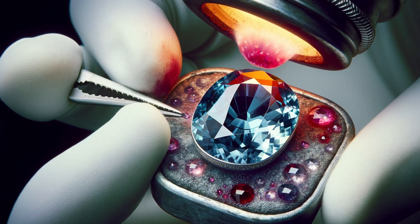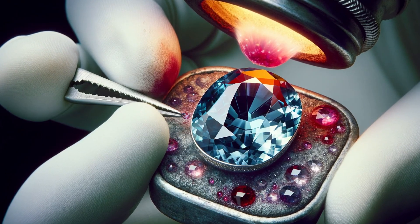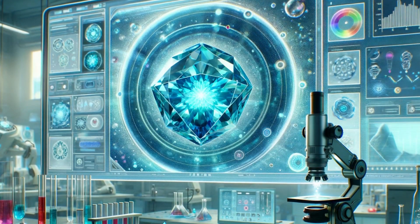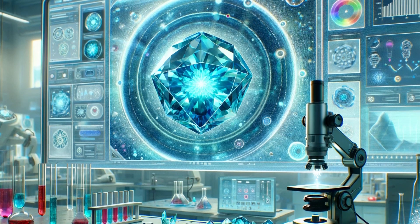Our final tool is knowledge. Certain gemstones are infamous for being dyed, and knowing which these are can help you stay one step ahead. But remember, if you're ever in doubt, a professional gemologist is your best bet for an accurate and non-destructive assessment.